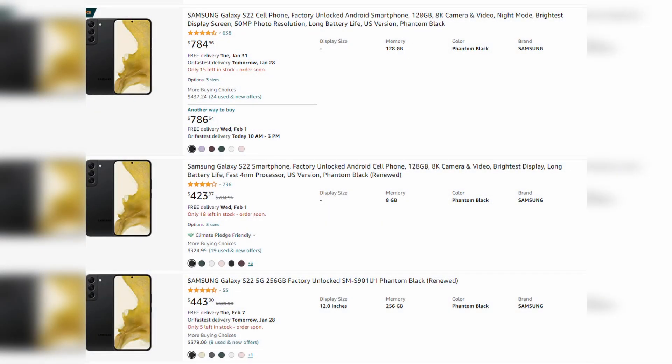First of all, I'm going to do a quick price check on Amazon to see how much the Galaxy S22 costs today. Surprisingly, it is still at $780. Usually a few months after these phones are released, they tend to go on sale pretty often.